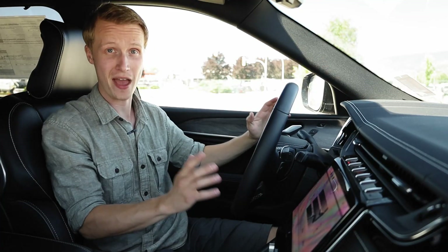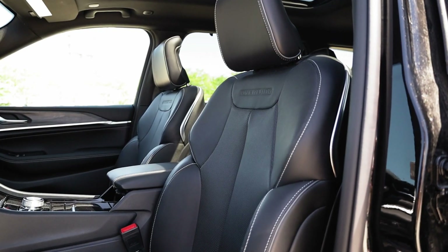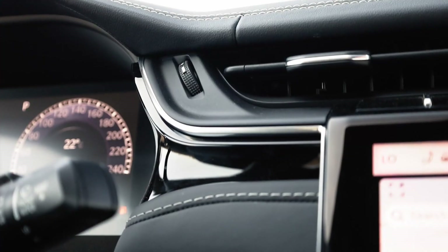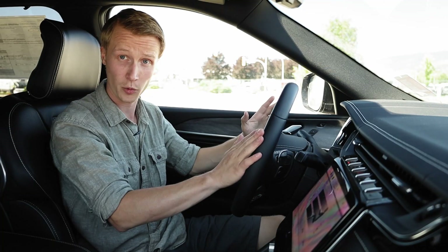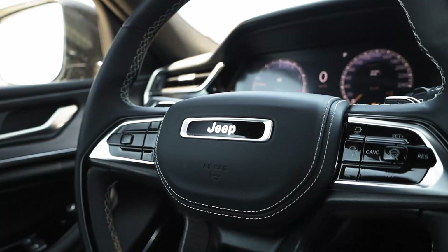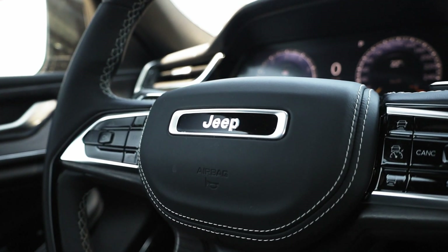The interior has seen many changes as well, and they're all for the better. The seats look and feel much nicer, and the trim on the door panels and along the dashboard is just beautiful. The steering wheel has also changed, and now it looks like something out of a Land Rover. The Jeep logo is smaller and much cleaner, giving the whole interior a much more serious and grown-up look.